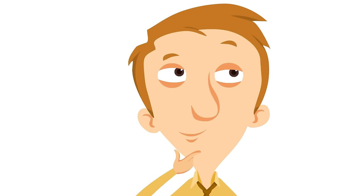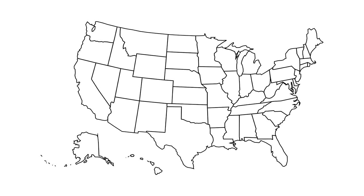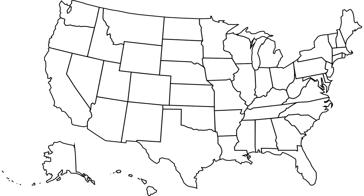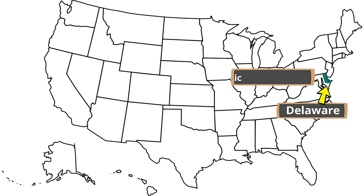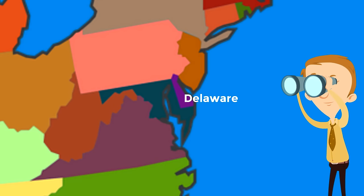Let's figure out where Delaware is — that can be the first fact we look at, so that if you decide you want to visit someday you'll know exactly where to go. Here is a map of the United States. Delaware is right here on the East Coast, in a region of the United States called the mid-Atlantic.